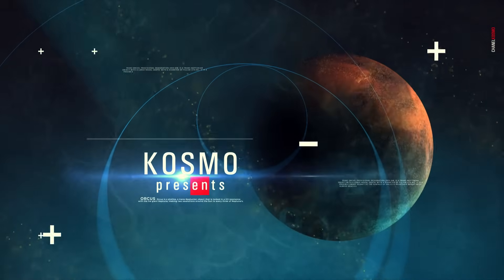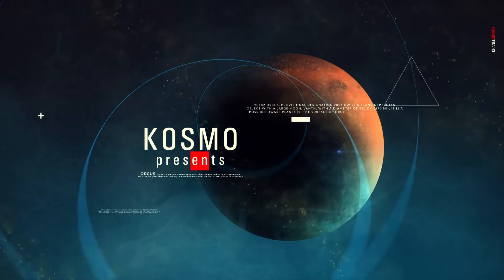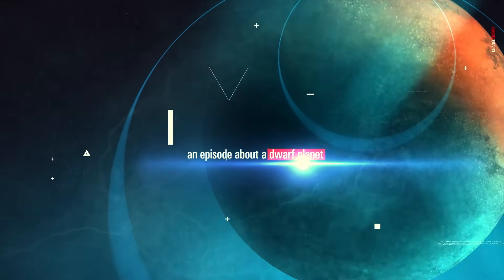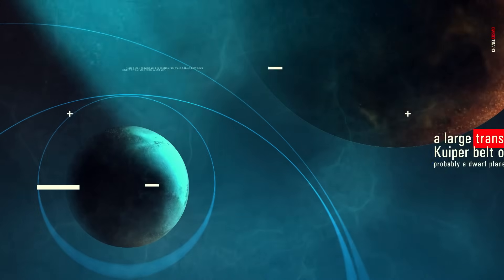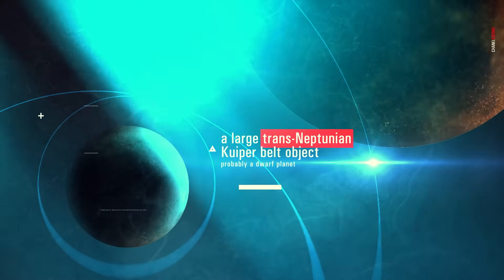When we talk about the solar system, we have a standard image of it in our mind's eye. There is the Sun and the eight planets orbiting it. But in reality, the size of our system is by far greater than we are able to picture, and the number of celestial bodies within its boundaries is staggering.